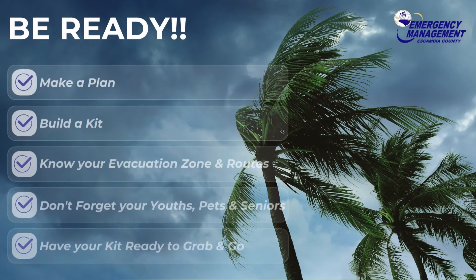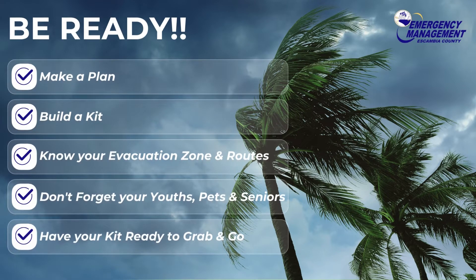Make a plan, build a kit, know your evacuation zone and evacuation route, and don't forget youth, pets, and seniors.